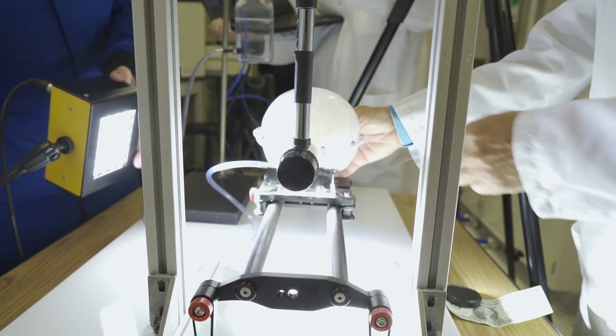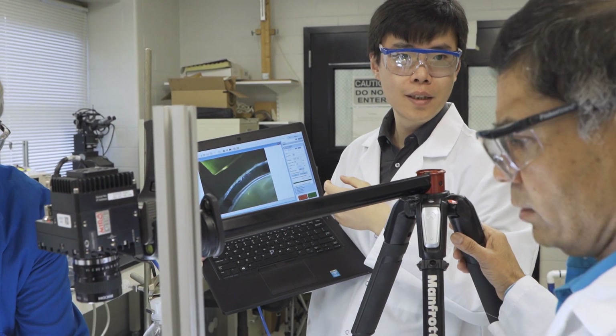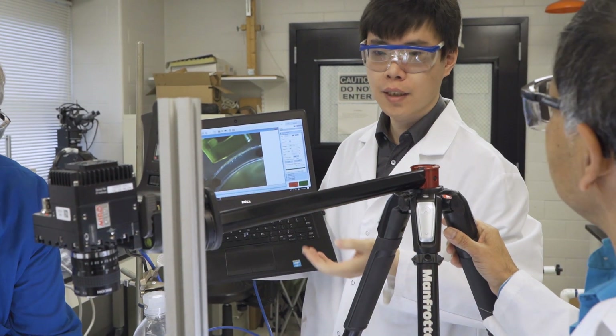We use extensive instrumentation, including pressure sensors, accelerometers, and all of these to capture the detailed pressure distribution inside the brain.